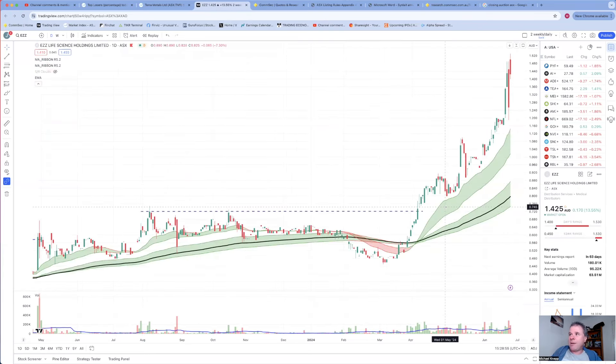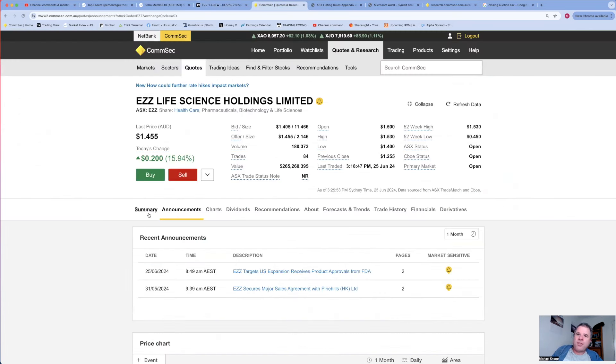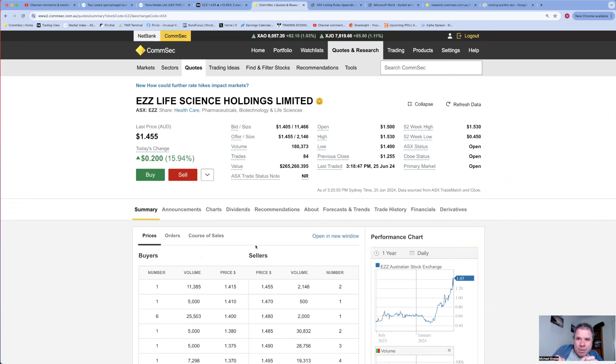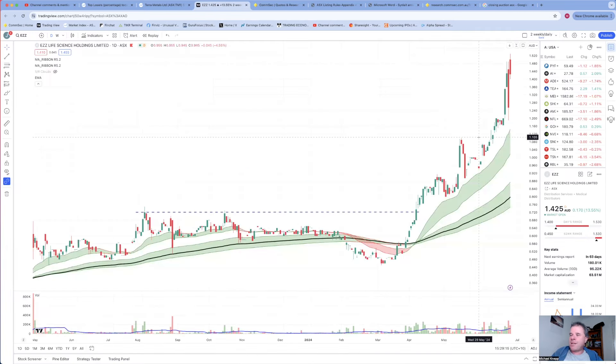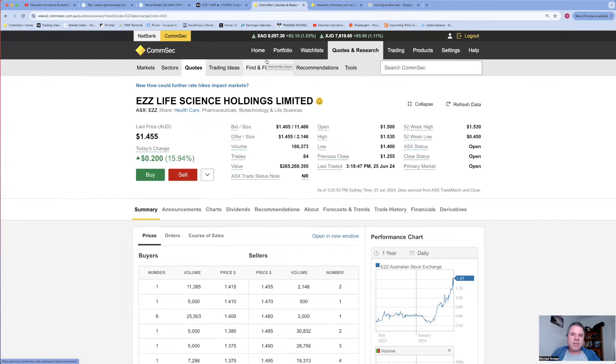Maybe this company could be a significant growth story on the ASX over the next few years. Looking at the chart for EZZ Life Sciences - you can see the high volatility over the last four trading days: two big up days, a little bit of selling today but not a lot. Share price is in a beautiful uptrend and we've seen sustained higher volume than normal since March - over a three month period volume has started to expand.